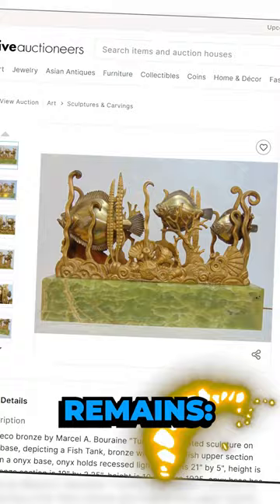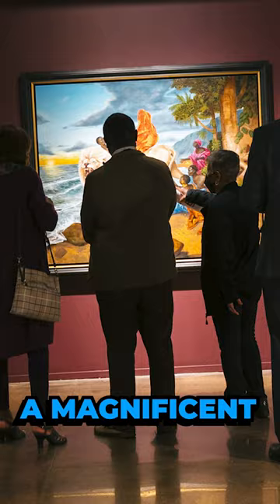The lingering question remains: what amount were art enthusiasts willing to pay for such a magnificent piece? The answer — approximately $12,000 — was the price tag for this unique Turbot sculpture.